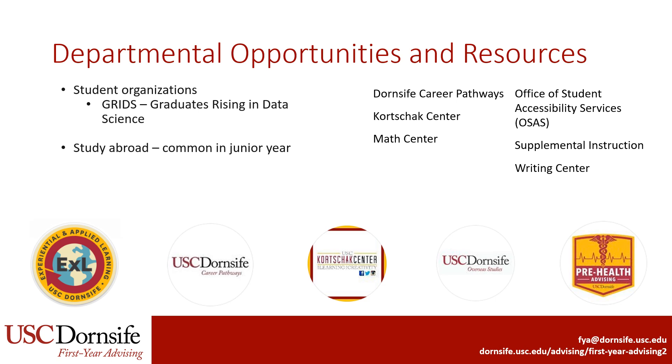Finally, let's talk about opportunities and resources. Graduates Rising in Data Science, known as GRIDS, is a student organization open to both graduate and undergraduate students in data science. Students may also be interested in studying abroad, which usually happens during junior year. There are many resources at USC, but students who take math should pay particular attention to the Math Center, where graduate students assist with understanding concepts in calculus. Supplemental instruction is where undergraduate students lead review sessions for math, science, and a few other topics. Career resources, as well as academic resources like the Korchak Center, are also great resources to help ensure that students are academically successful at USC.